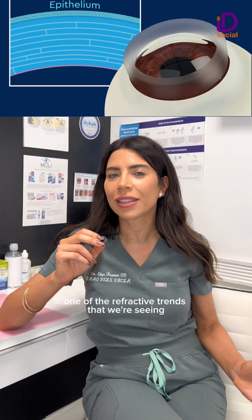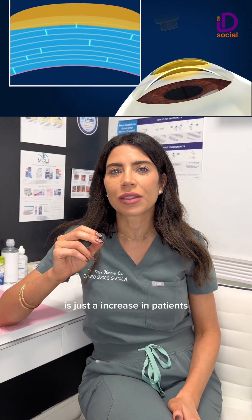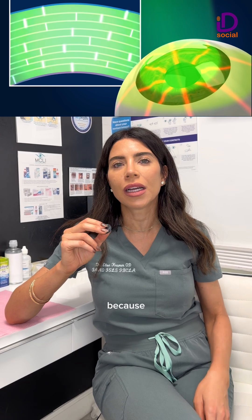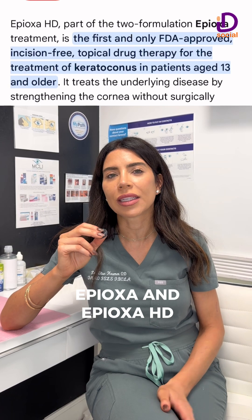One of the refractive trends that we're seeing is just an increase in patients doing cross-linking who have keratoconus. We're seeing this because we just got a new treatment approved by the FDA called Epioxa and Epioxa HD.